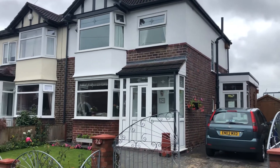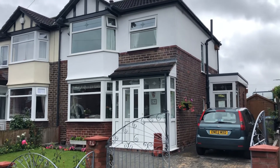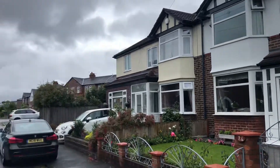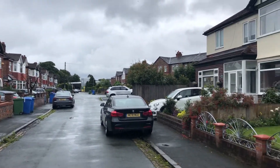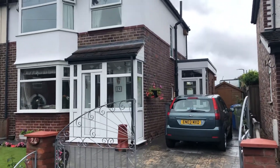Hi there, this is Rob Smith from The Property Man. I'm here today to show you number 24 Davinham Road in Sale. It's in the heart of Ashton Village and you can see the location of this is fantastic. Just down there you've got Wellfield Primary School and Ashton Park. It's a great location, ideal for families this property.